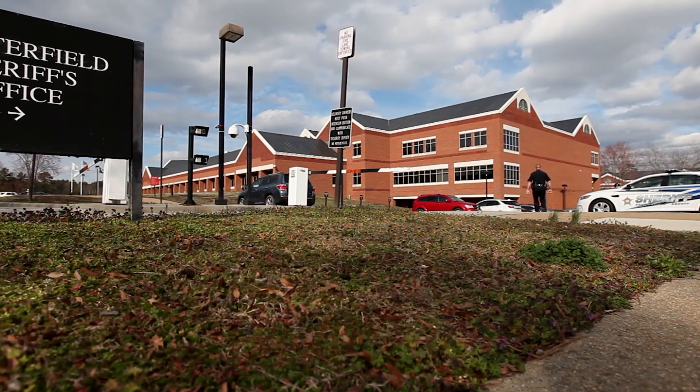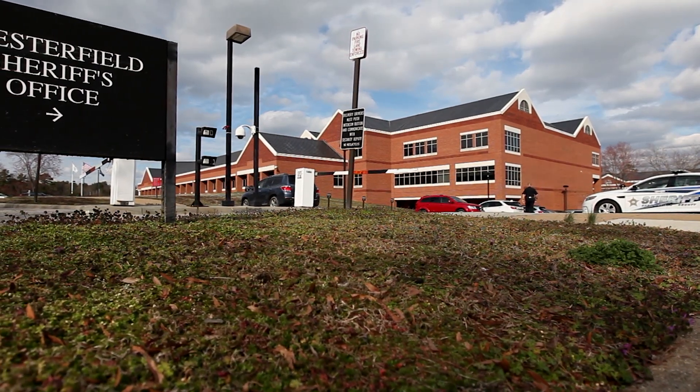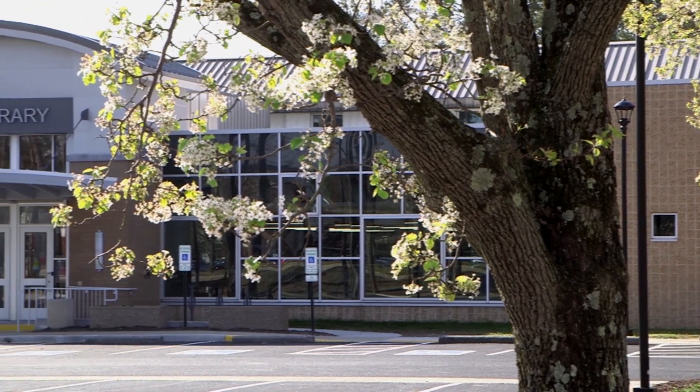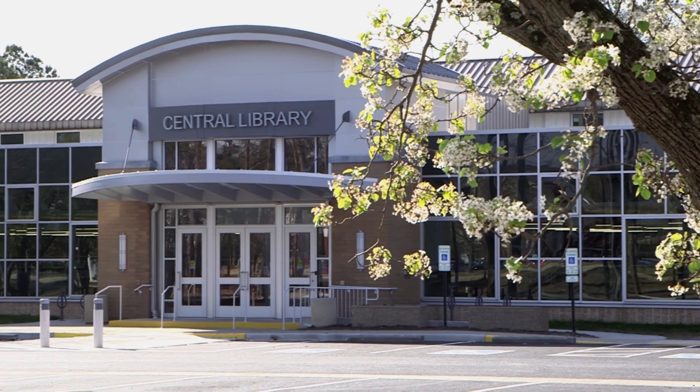It was about that time that Deputy McWilliams learned that right across the street from the Sheriff's Department, he could get access to a 3D printer for free, courtesy of the Chesterfield County Public Library.